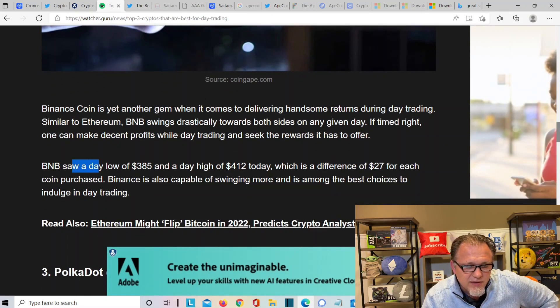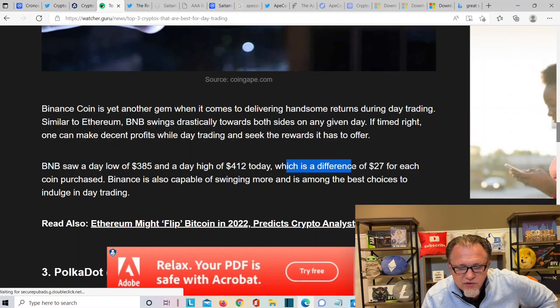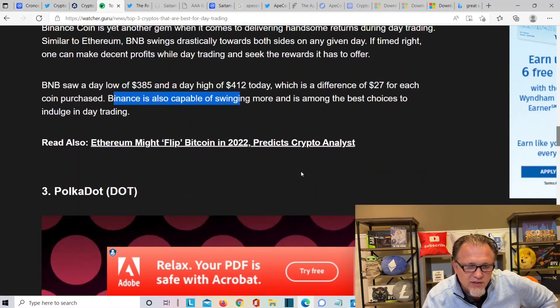BNB saw a day low of $385 and a day high of $412 — a difference of about $27. So today there's a difference of $27 each coin can trade within. Binance is capable of swinging more and is among the best choices for day trading. BNB is the second one.